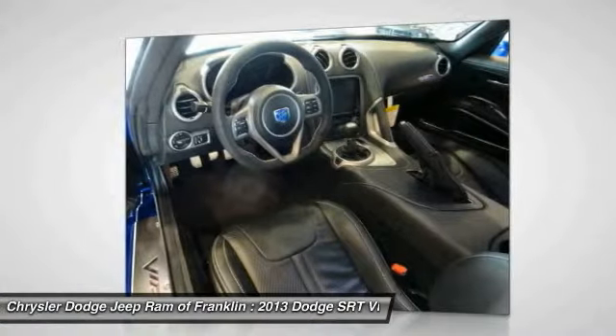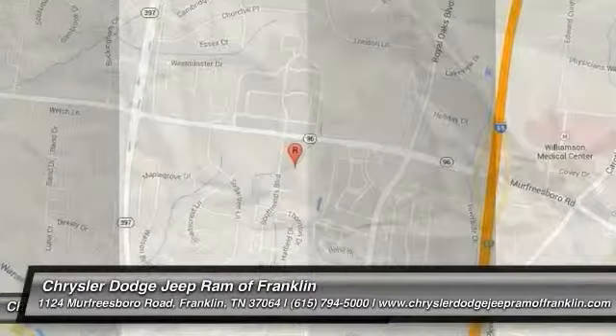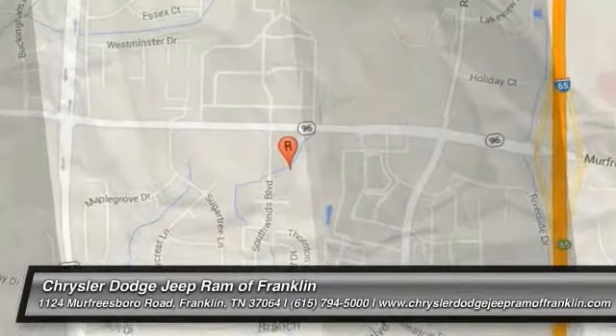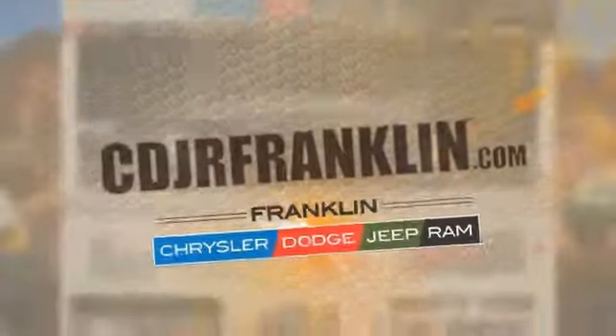Stop in today and see for yourself. Thanks for shopping with us. For more information, visit cdjrfranklin.com.